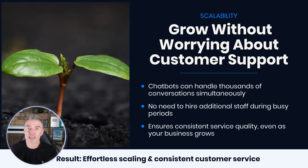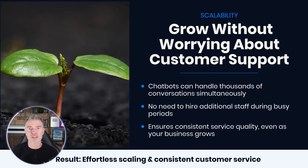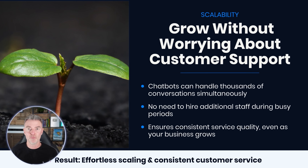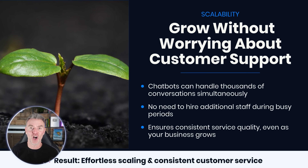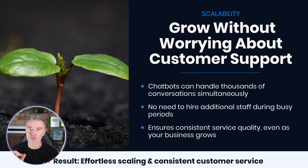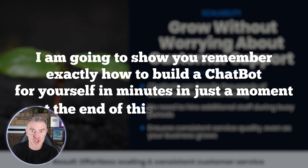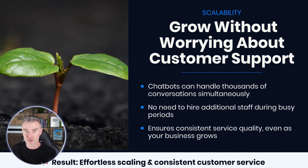With an AI chatbot handling customer support, you can scale up because it can handle thousands of conversations simultaneously. You don't need to quickly bring on new staff to deal with extra visitors. It also ensures a consistent service as you grow. A common problem with new staff is they don't quite know everything yet, so you get different answers from one person to the next, which is very frustrating. Whereas a chatbot will give the same correct answer every time because of how we train it. The result: effortless scaling and consistent customer service.